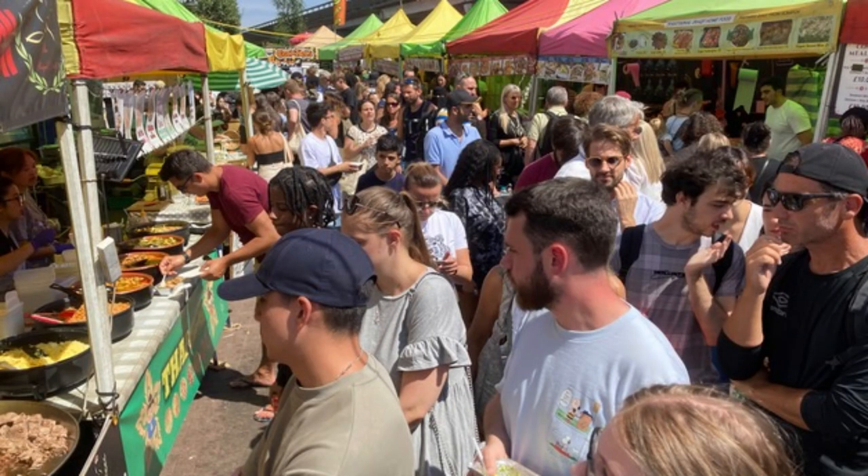Thanks so much for coming to Portobello Road with me today. Sorry I couldn't show all of the amazing things that are here — it's a pretty fun place. And if you're going to come, don't come on a Saturday or Sunday. Come on a rainy Monday — much less crowds on these days. Hope you enjoyed the quick tour of Portobello Road. Thanks so much for watching and do something good in the world today.